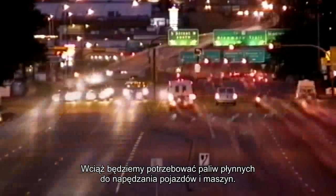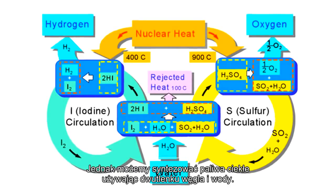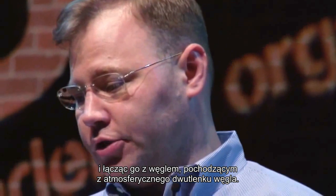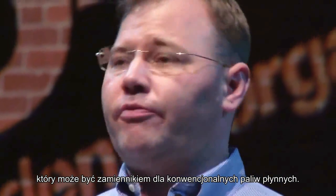We're still going to need liquid fuels for vehicles and machinery, but we could generate these liquid fuels from the carbon dioxide in the atmosphere and from water, much like nature does. We could generate hydrogen by splitting water and combining it with carbon harvested from CO2 in the atmosphere, making fuels like methanol, ammonia, and dimethyl ether, which could be a direct replacement for diesel fuels.